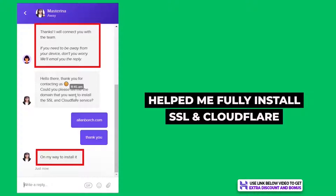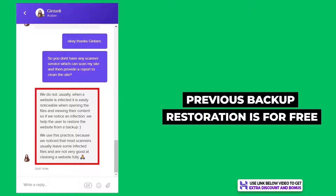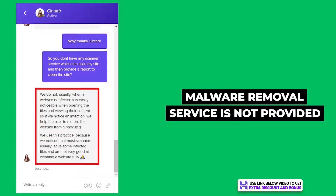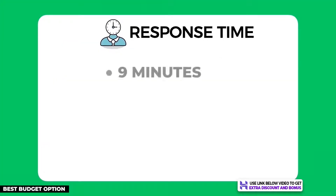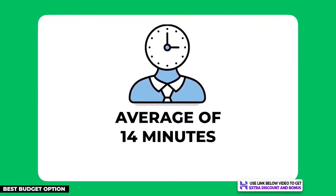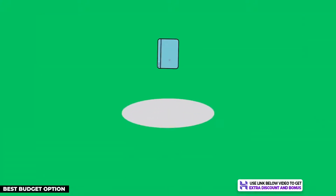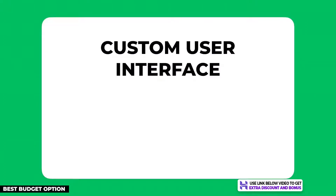I tested Hostinger's support team by asking three different questions. They helped me fully install my SSL certificate and Cloudflare CDN, and were willing to go the extra mile and help restore my malware-infected website. The only thing they did not do was actually remove the malware, which I didn't expect anyway. Their average customer support response time across three contacts was around 14 minutes, which was too slow for me and did not pass my five-minute minimum requirement.